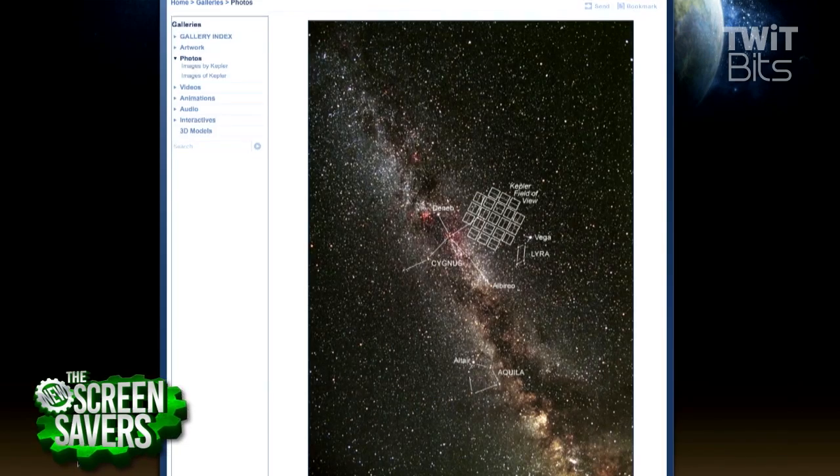Do you remember the first planet Kepler saw? Was that a big day? Kepler doesn't just point at one star at a time — it points at about 150,000 stars at once. So we saw lots of planets at once. That must have been a good day. It was a very good day — it worked! If the whole mission lasts two more years, it will have been eight years total, when it was only supposed to be three and a half.